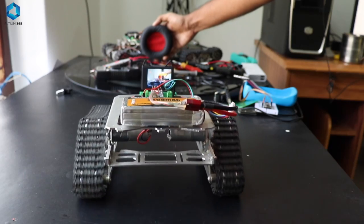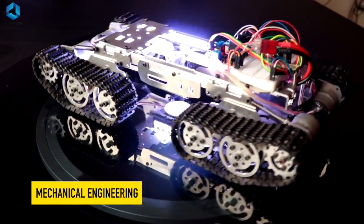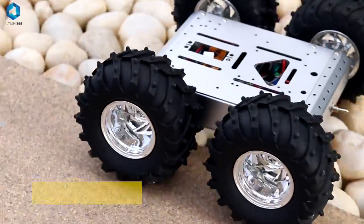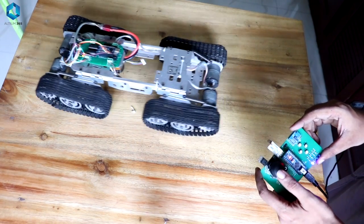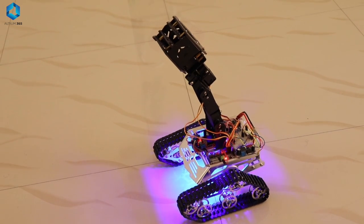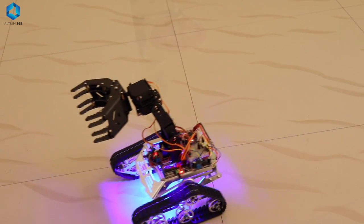The first part is mechanical engineering. This is all about the physical parts of our robot — things like gears, motors, and structural components. Mechanical systems give your robot the ability to move, live, and interact with the world. In a robot, for example, the mechanical system includes the joints, arms, and actuators that make it possible to move and perform tasks.